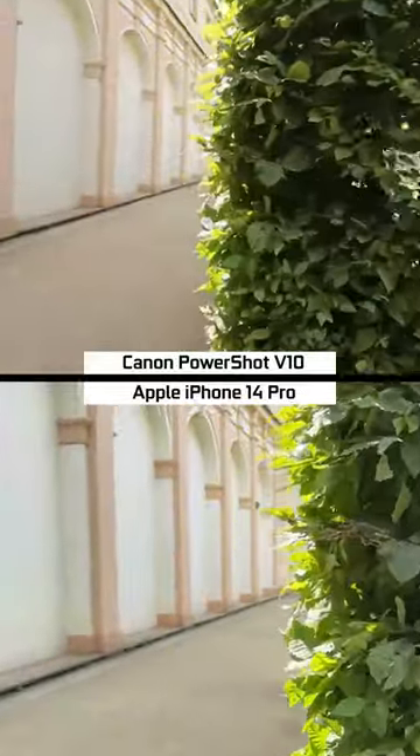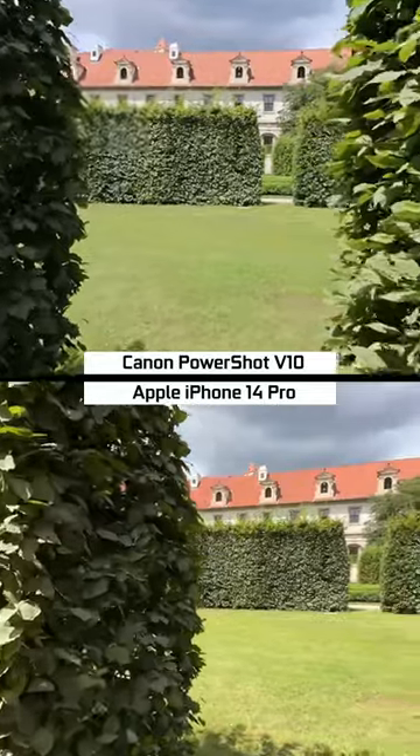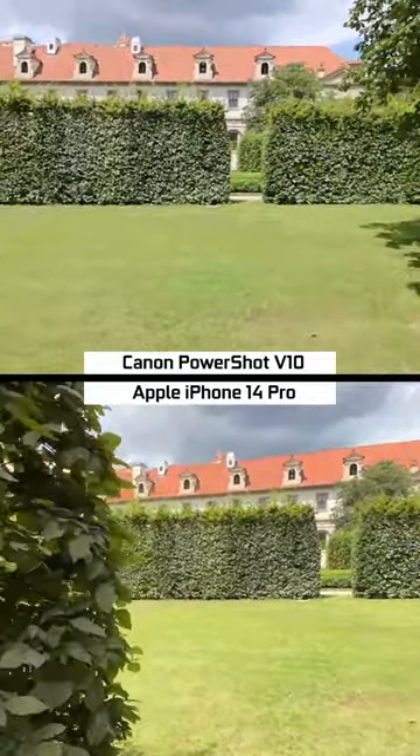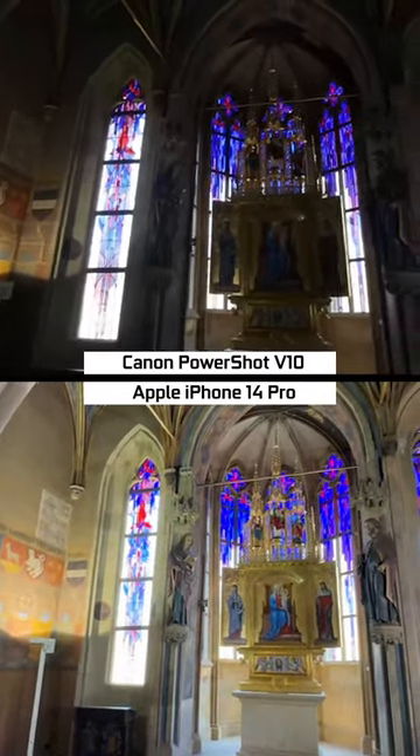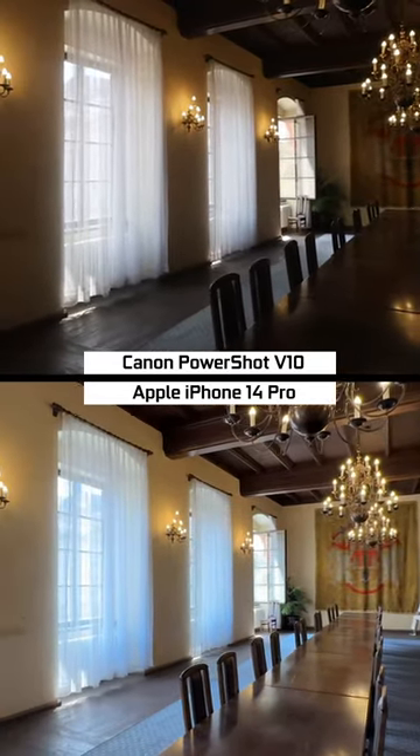Moving down to 1080p footage, the overall stability of the Canon improves, but in comparison the iPhone is still the superior one. In situations with high contrast, dynamic range, and low light all combined, here's how both of these devices perform.